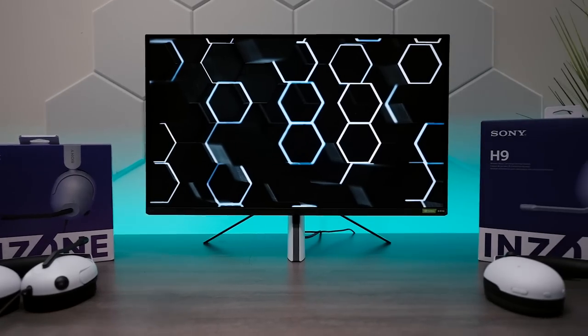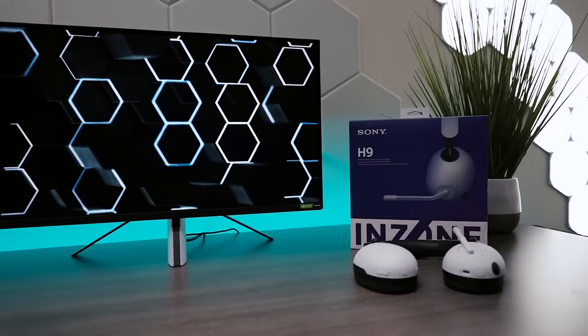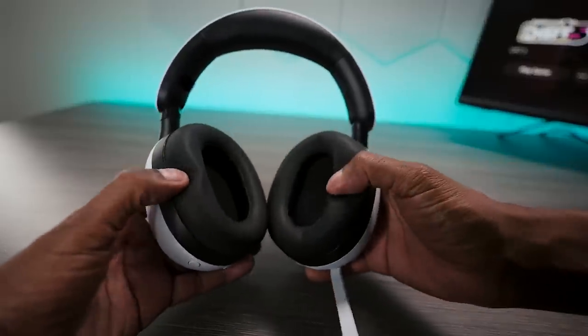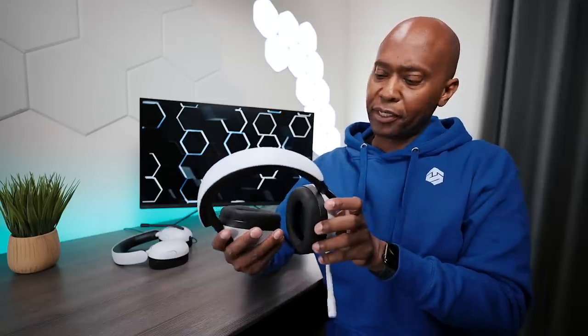The headsets are comfortable and they're made out of good material, and the cushions are thick and soft enough so you can wear them for long periods of time. I'm going to try them on because I'm very curious. Wow, the headsets are softer than they look and comfortable to wear. They're designed so there's no stress even if you're wearing them for long periods of time.